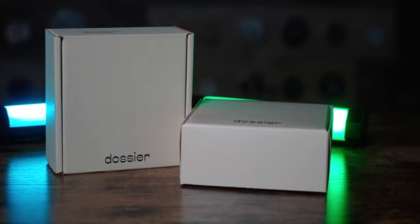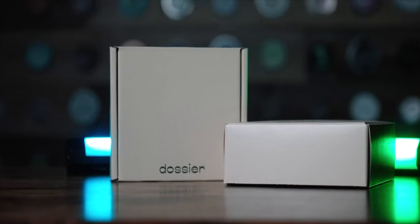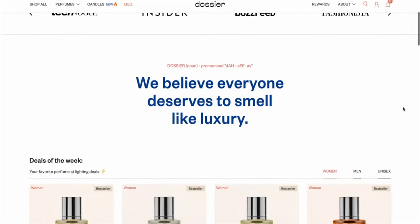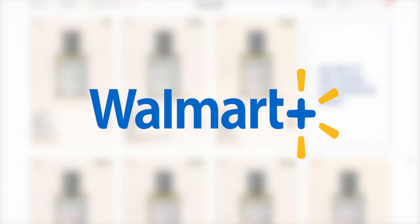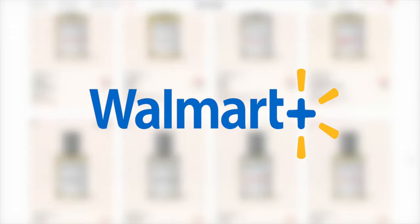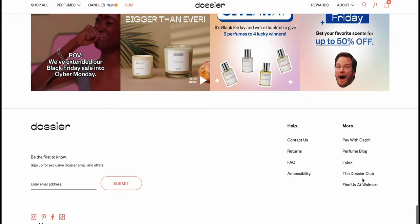Today's episode is brought to you by Dossier, and for over a year now I've shared with you how you can find awesome fragrances at even better prices at the Dossier shop. But did you know that you can now find your next Dossier fragrance at Walmart? Yes, it's very true. This awesome brand can now be found at Walmart stores everywhere, and it's so easy to find one near you that carries their stuff.